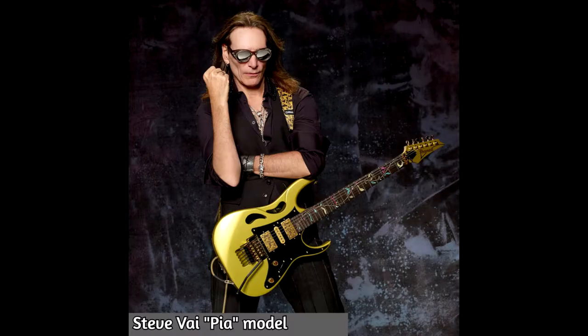Steve Vai released an evolution of his well-known guitar the Jem. This new version is called the Pia model and it's a tribute to his wife Pia. It's a very good-looking and great-sounding guitar with new additions while maintaining the classic essence of the Jem.